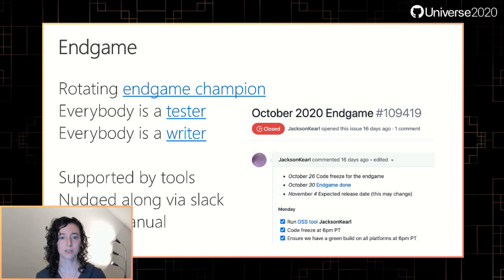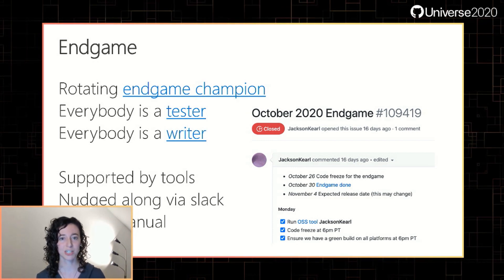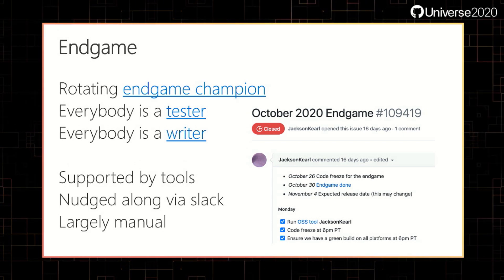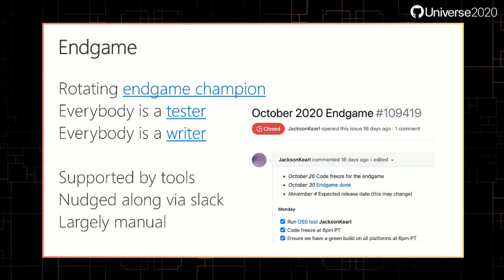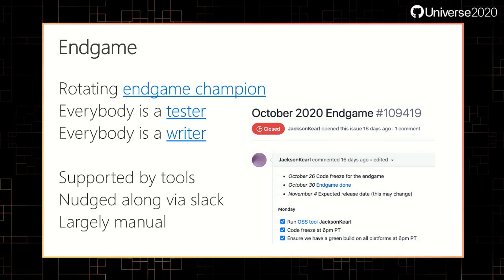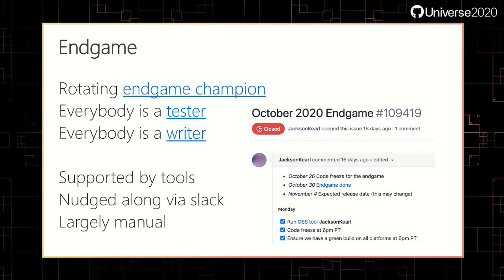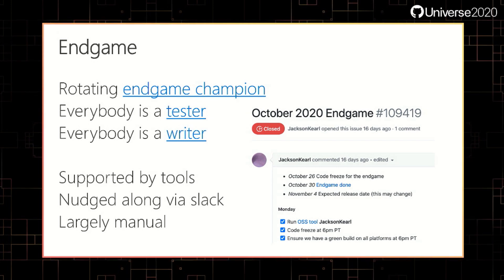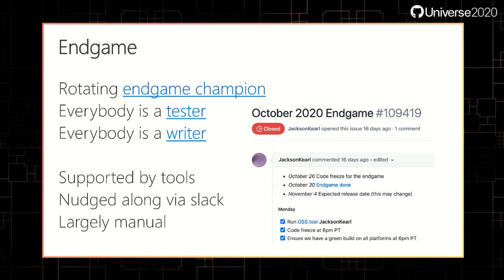Endgame involves all the steps needed to make sure we're ready to ship. It's run by the Endgame champion and Endgame buddy. During Endgame, everyone writes test plans, everyone tests, everyone fixes, and everyone writes documentation — yes, the devs write the docs, with an edit pass from a doc writer. The Endgame champion uses a template to create an issue for the Endgame plan. Many users love our release notes and we work hard to make sure they're worth it — during Endgame we use our weekly team-wide meeting to read through the release notes and make sure they're comprehensive, useful, and full of GIFs.